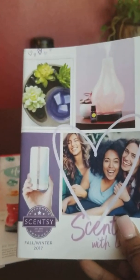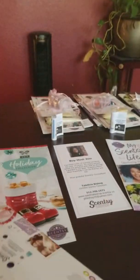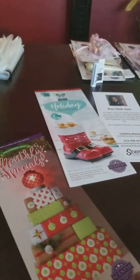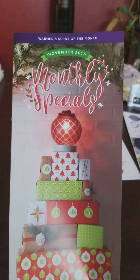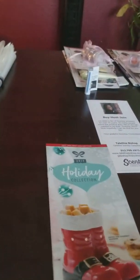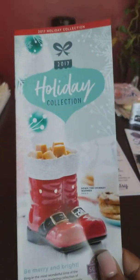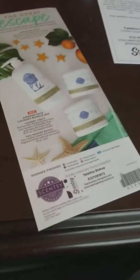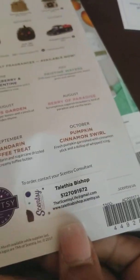First I'm giving them a Scentsy catalog. I am giving them our scents of the month — the monthly special. I am giving them our holiday collection brochure. And yes, they are labeled. So we got to make sure we label everything.